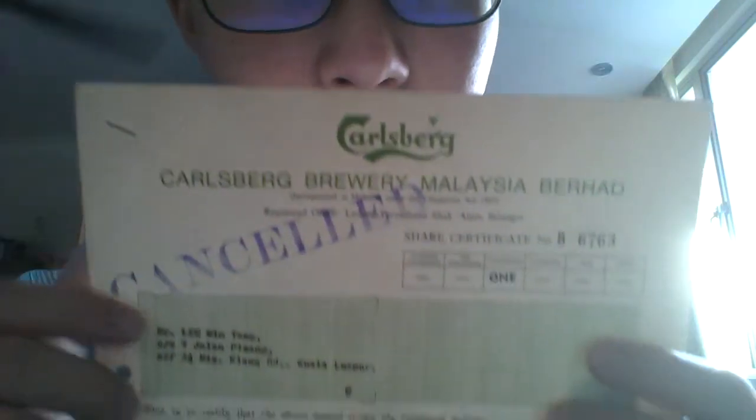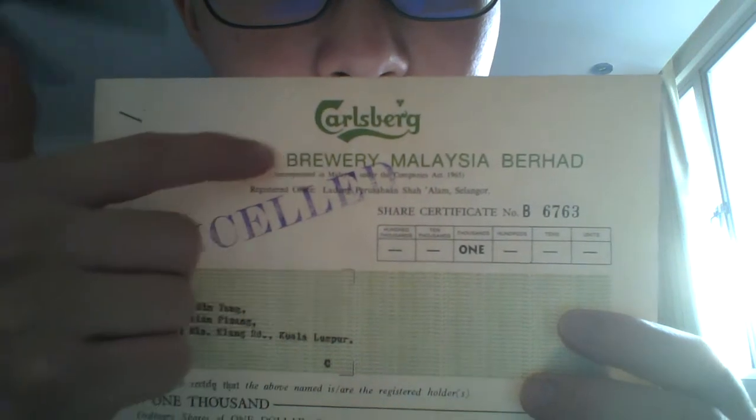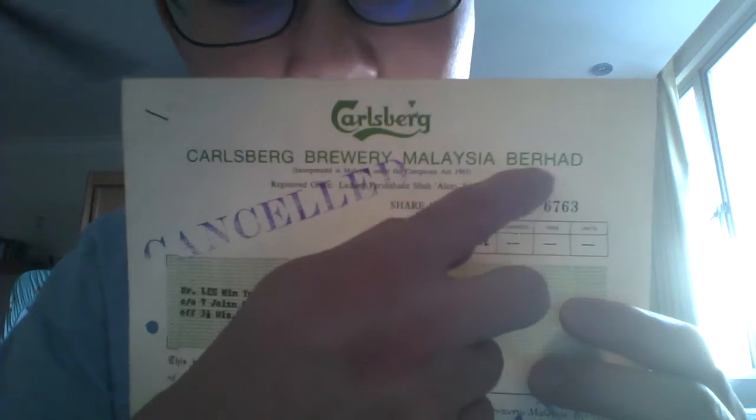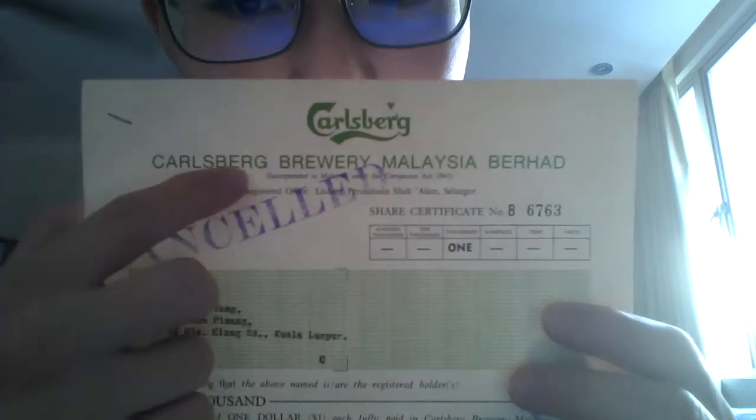If you take a look here, we can see the Carlsberg logo in green. It says Carlsberg Brewery Malaysia Berhad — 'Berhad' means company. Under here it says incorporated in Malaysia under the Companies Act of 1965. The registered office is in Ladang Perusahan, Shah Alam, Selangor. Shah Alam is a city in the state of Selangor in Malaysia where this certificate is registered.